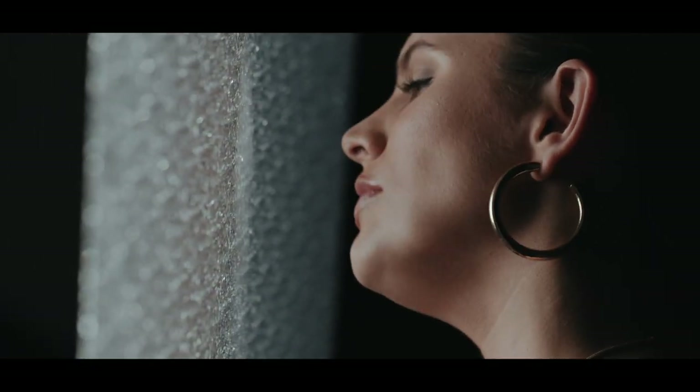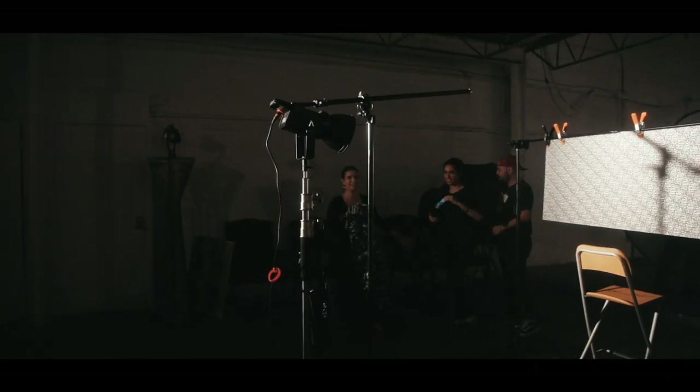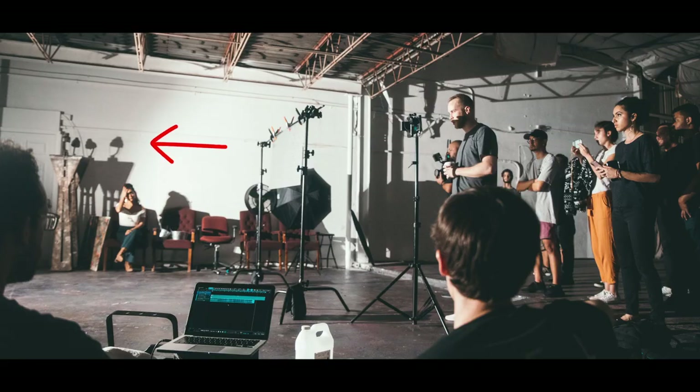We actually decided to do a completely different look that I think was my favorite of the entire music video — something we luckily stumbled upon on set. Pretty simple: we used the Aputure 120D back on the C-stand, super far away, so we're getting really hard light from our source. That way we're getting this really nice silhouette look.